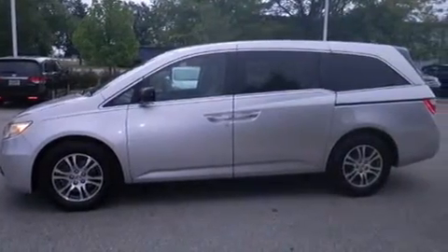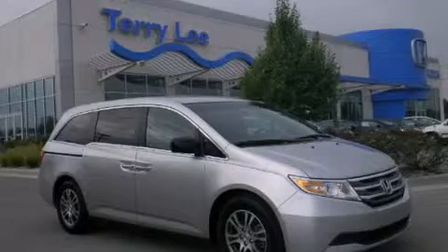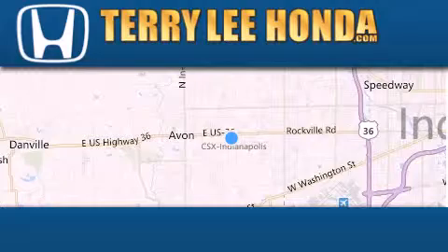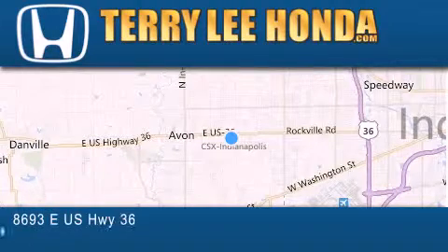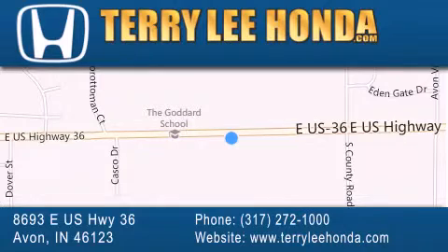Contact us today and schedule your opportunity to see this vehicle in person. At Terry Lee Honda we offer new Honda cars in the Indianapolis area along with used cars, trucks and SUVs by today's top manufacturers. Stop by and visit at 8693 East US Highway 36 in Avon, or see us online at TerryLeeHonda.com.